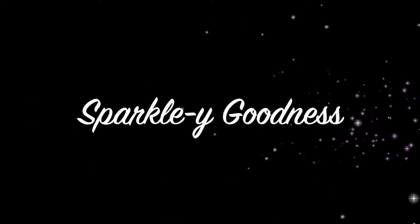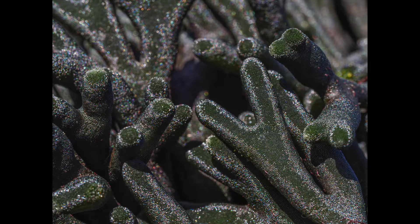Unlike seaweeds with large flat blades that act like solar panels collecting light for photosynthesis, Codium fragile funnels light down tubes from the surface to the interior of the seaweed, where large groupings of chloroplasts lie in wait. These tubes collect light and reflect it back, as seen here, like a dusting of glitter all over the surface of the seaweed, like magical holiday lights.